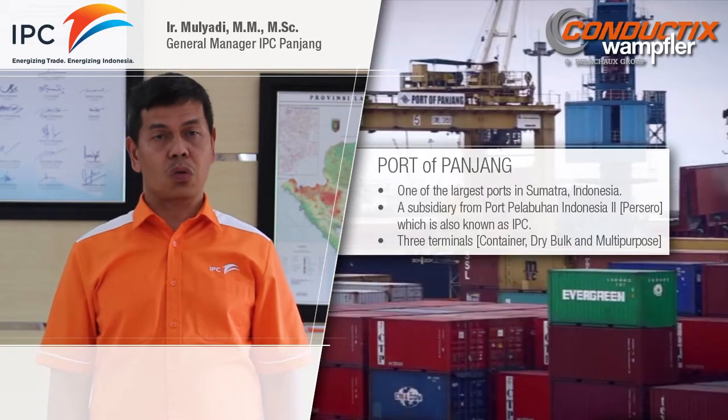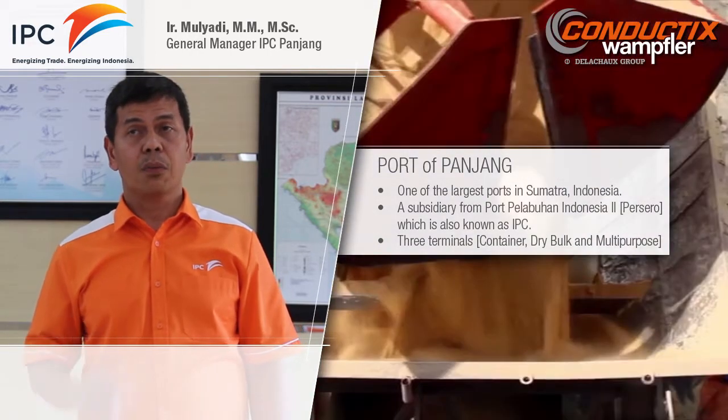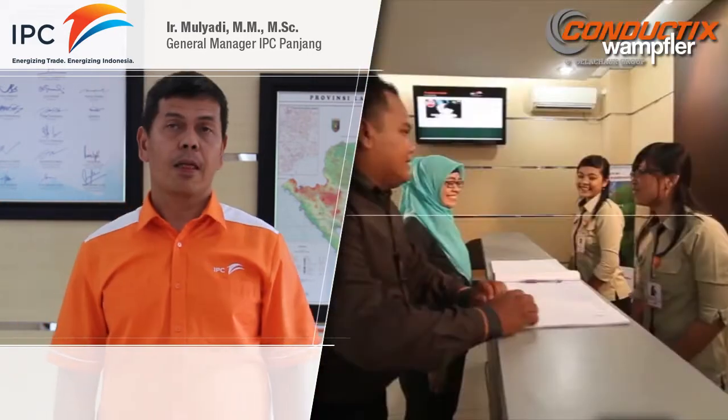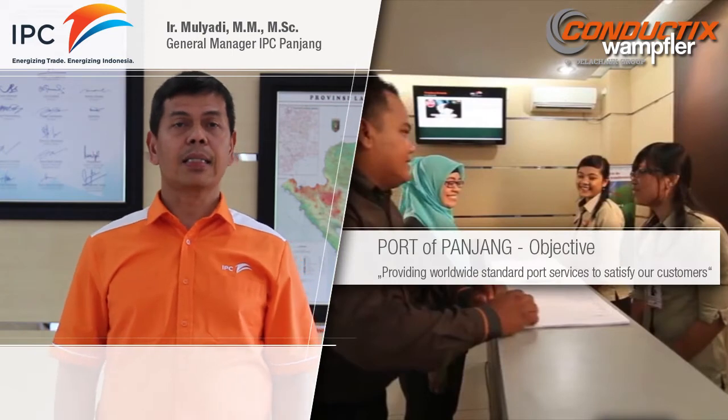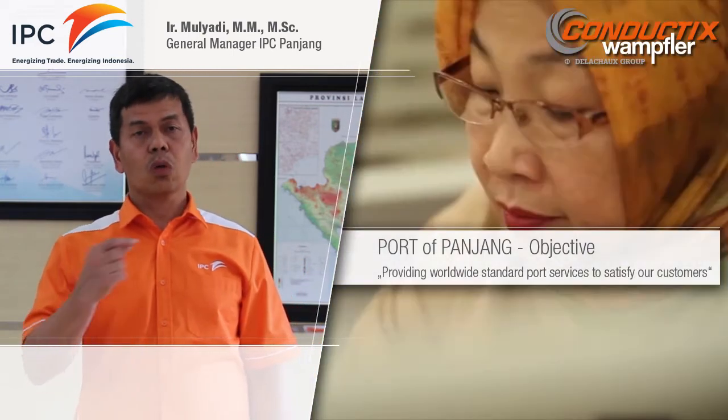We currently have three terminals, including Container Terminal, Dry Bulk Terminal, and Multi-Purpose Terminal. Our goal is to deliver world-leading services to satisfy our customers.